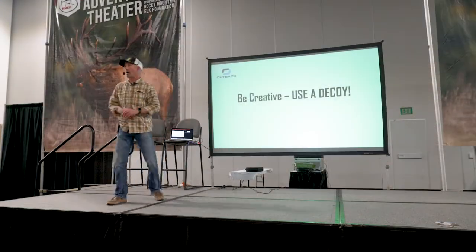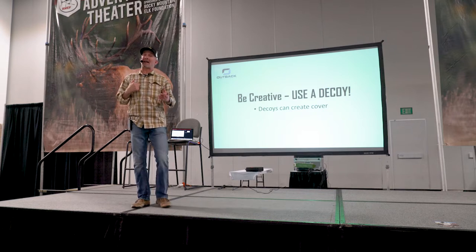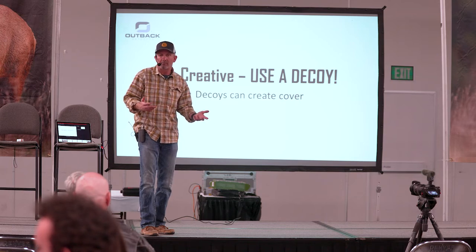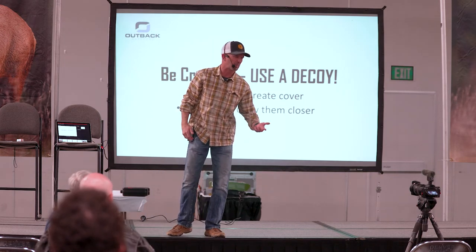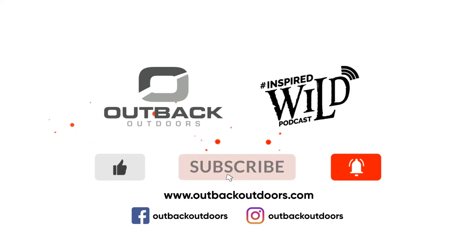So be creative — use the decoy. The decoy is going to work super well when we're dealing with creating cover. I use that cow decoy more for cover, getting into an open spot and getting across, than I do trying to decoy other cows in. I've had a whitetail buck and a mule deer buck come up and walk right towards me — depends on the time of year, but if you're getting close to the rut, they'll blow up. Thanks for watching Outback Outdoors — we encourage you to comment below, and as always, like, subscribe, and click the alert to stay up to date on all our new videos. We'll see you next time.